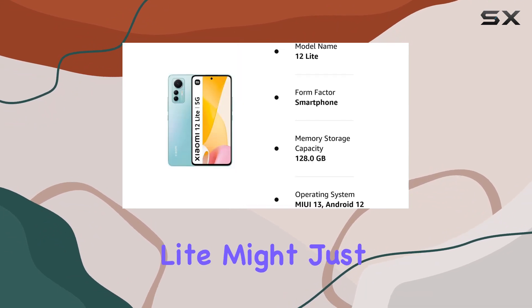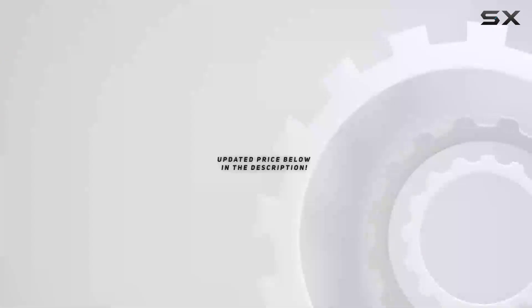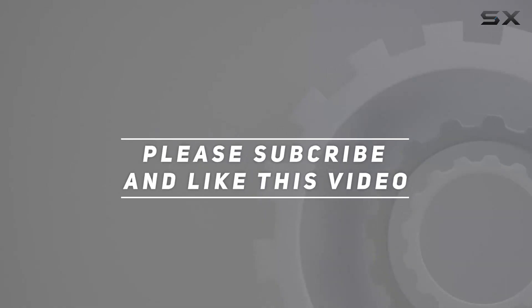Stay tuned for more in-depth tech reviews. Check out the video description for updated pricing, and thank you for watching.